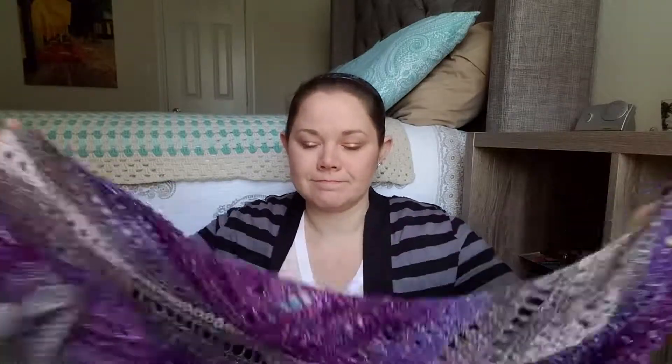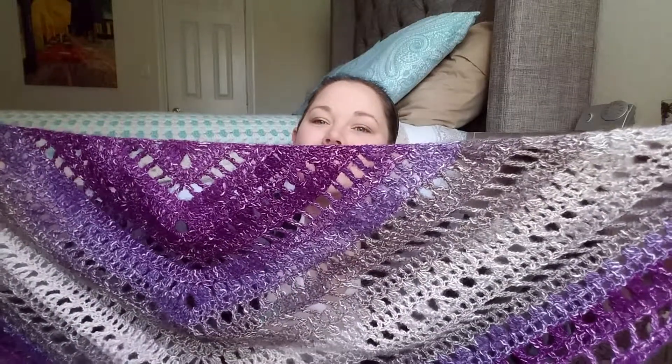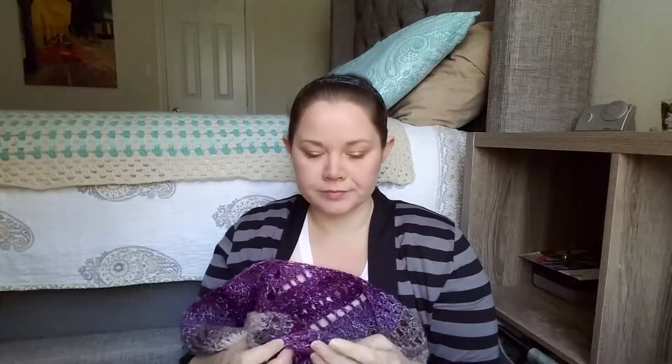Yes, that is my Summer Shawl. The color is — mauve haze maybe? It's the purple and gray yarn from Lion Brand Shawl in a Ball. So there is that.